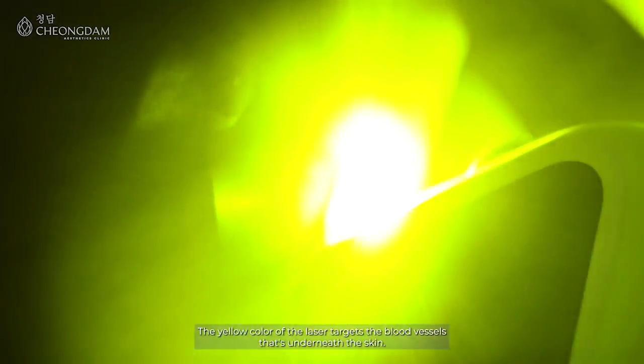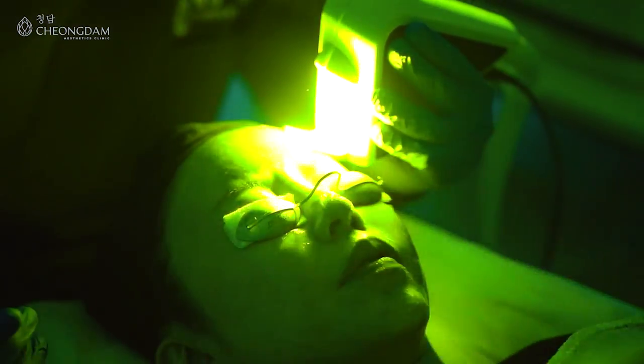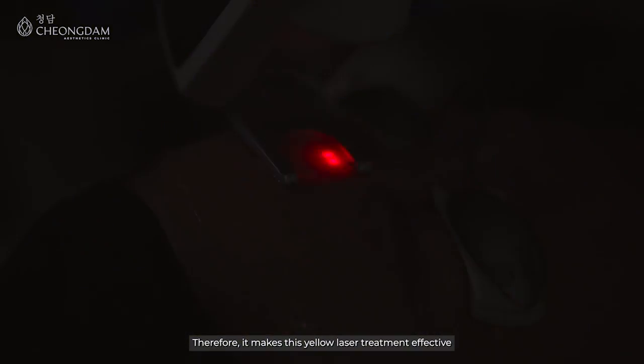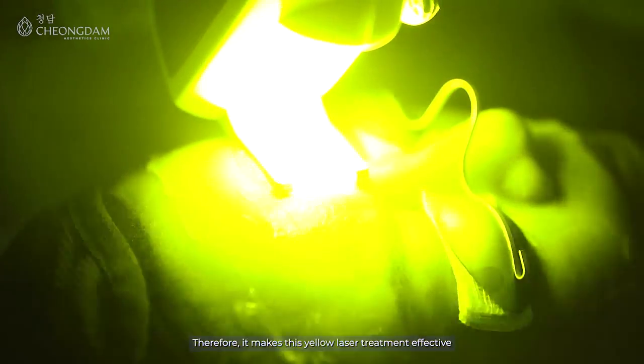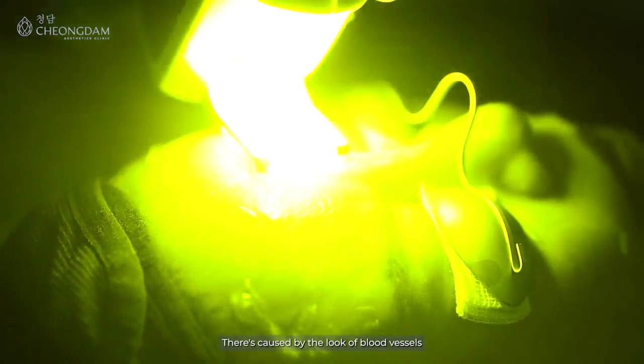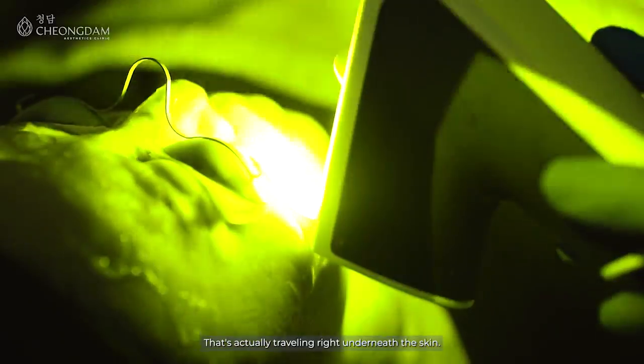The yellow colour of the laser targets the blood vessels underneath the skin. This is because the yellow light is quite well absorbed by the blood vessels. Therefore, it makes this yellow laser treatment effective for reducing the appearance of redness on the face that is caused by blood vessels travelling right underneath the skin.